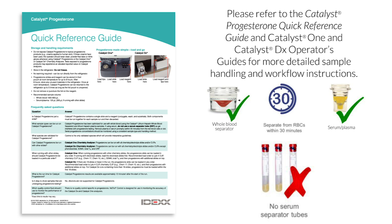When handling progesterone tests, it's important not to expose them to topical progesterone products, such as creams applied to human skin. Tests exposed to progesterone products may experience an elevated reported value on the Catalyst analyzer.